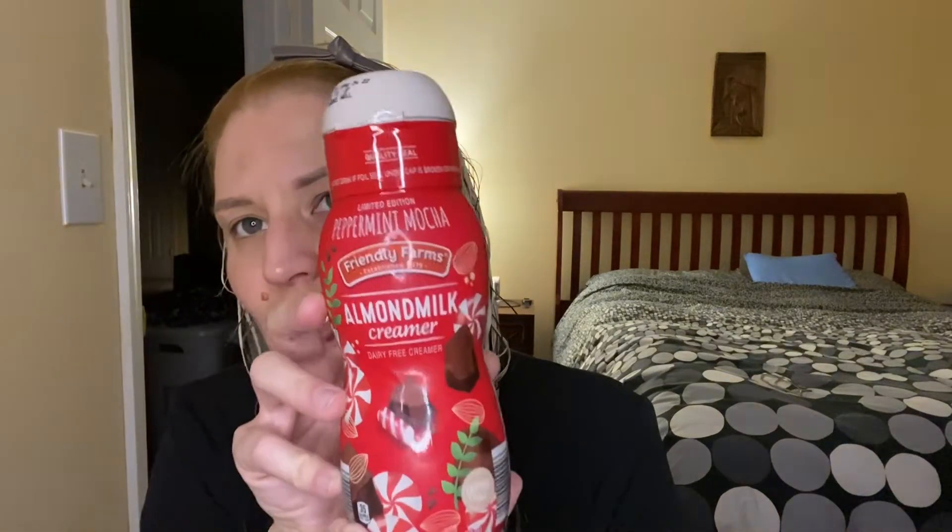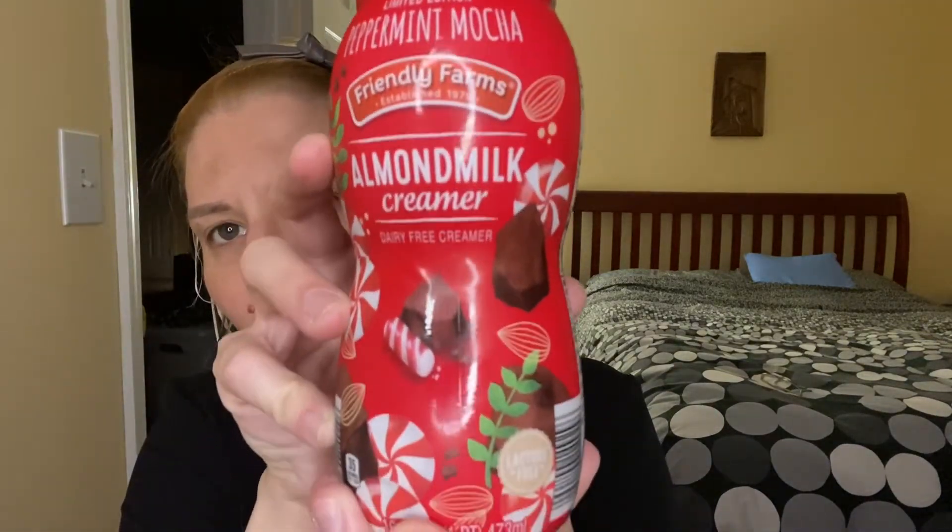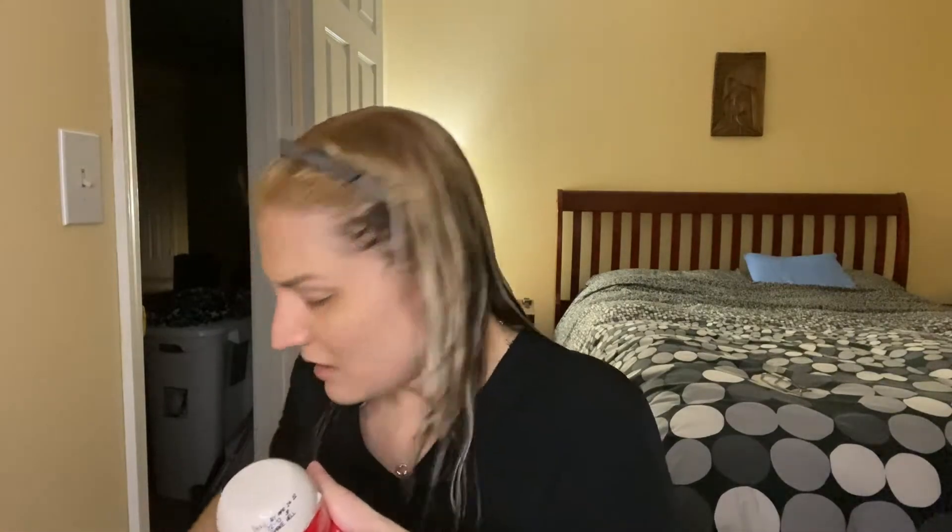It's a dairy-free creamer made with almond milk — the limited edition peppermint mocha. I haven't used this yet, haven't opened it. There's some kind of news notification popping up on my phone, something about traffic — not surprising. I'm going to peel this little thing off because it's brand spanking new.